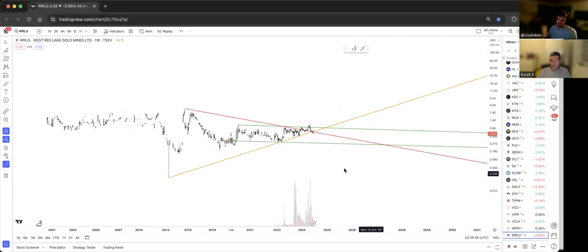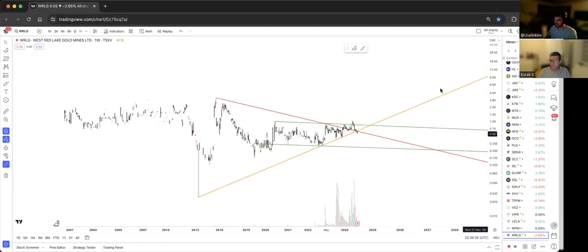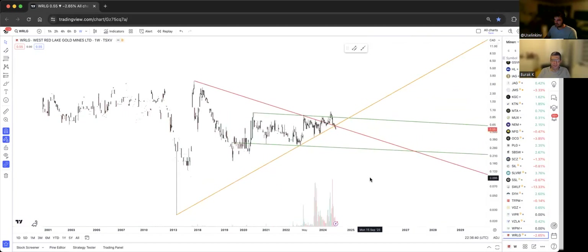WRLG was really one of my favorites even though it's very thin trading — it looked really nice until the green breakout failed, the red breakout failed, and the golden support broke. This is not a good one. And that is actually my final chart — so that's 44 stocks covered.